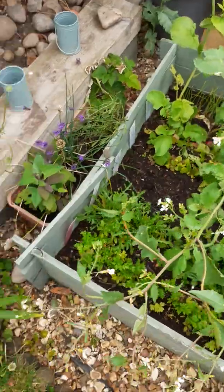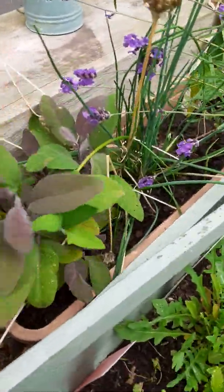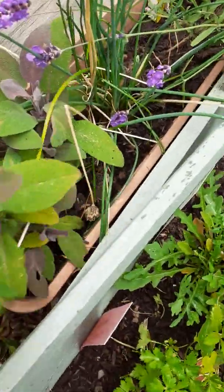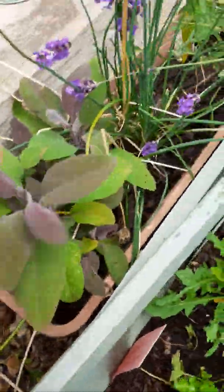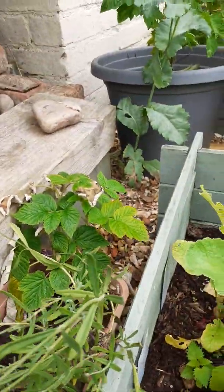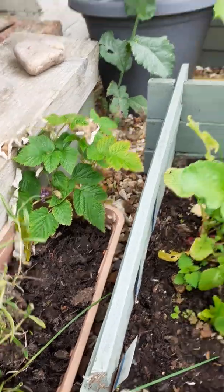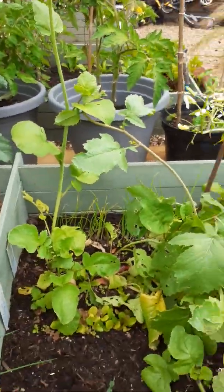I've also got at the back here some sage and a weed — I'll take that out. Sage, I've got chives, there's a bit of lavender there, and there are raspberries at the back. I'm just rooting those to take them to the allotment. But you see how much food I've got in this small little area.